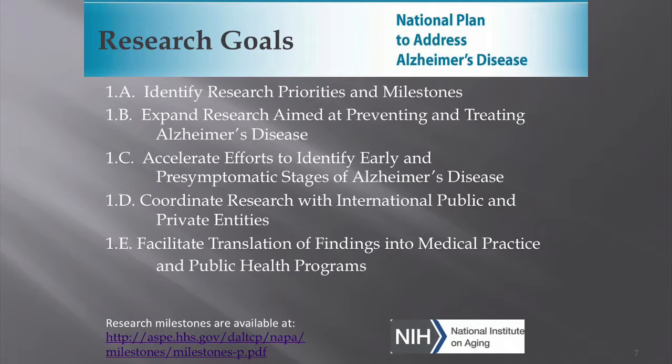Goal number one was to prevent and effectively treat Alzheimer's disease by 2025. Within that goal we have five sub-goals: identify research priorities and milestones; expand research aimed at preventing and treating Alzheimer's disease; accelerate efforts to identify early and pre-symptomatic stages; coordinate research with international, public, and private entities; and facilitate translation of findings into medical practice and public health programs. Moving results into actual practice seems to be a block, so it's great that the plan addresses that.